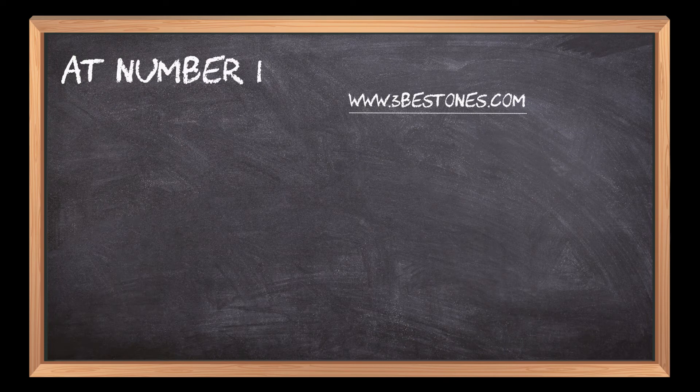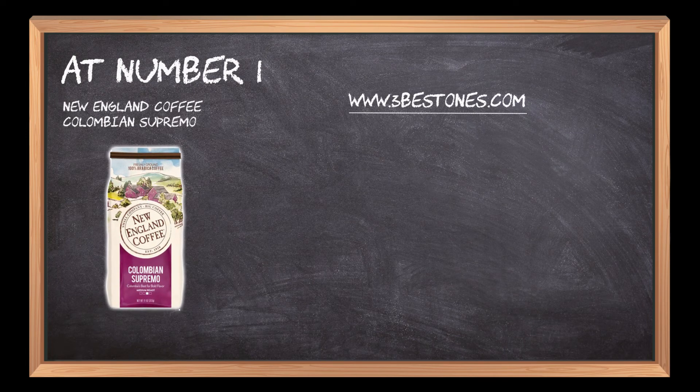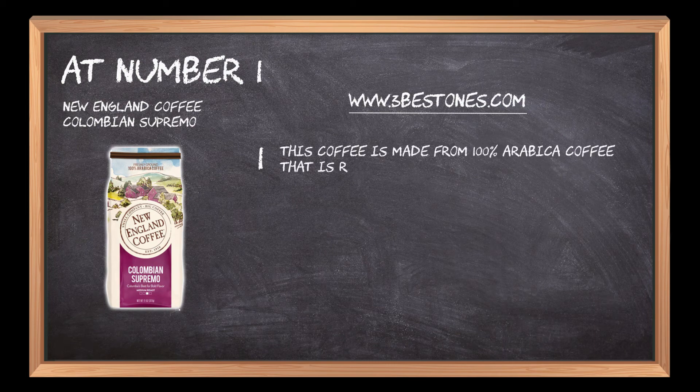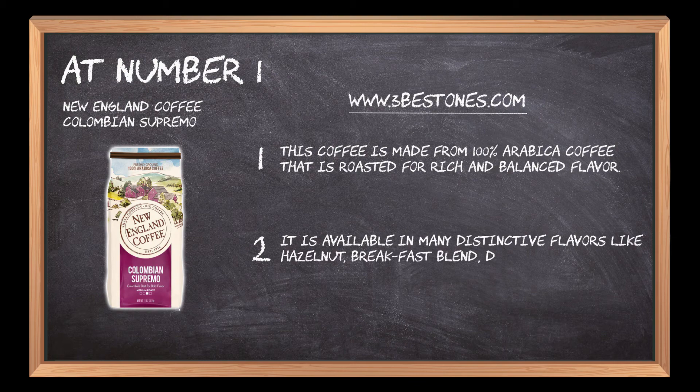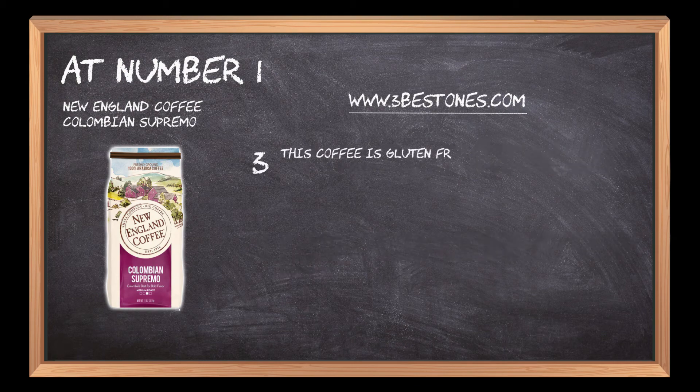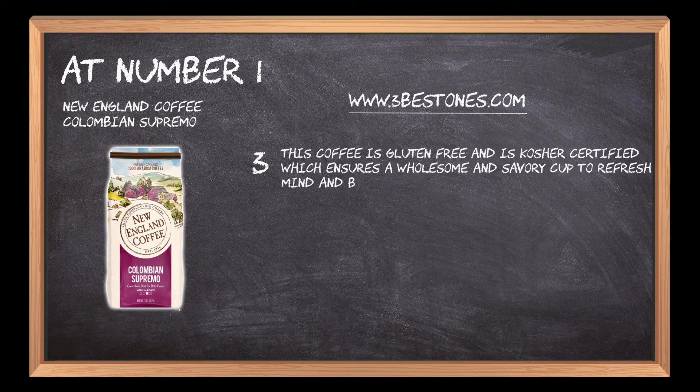At number one: New England Coffee Colombian Supremo. This coffee is made from 100% arabica coffee that is roasted for a rich and balanced flavor. It is available in many distinctive flavors like hazelnut, breakfast blend, donut shop, and others. This coffee is gluten-free and kosher certified, ensuring a wholesome and savory cup to refresh mind and body.